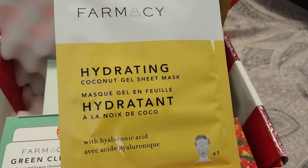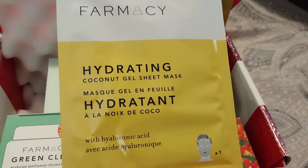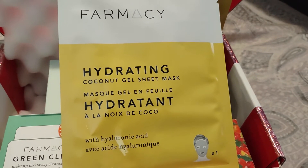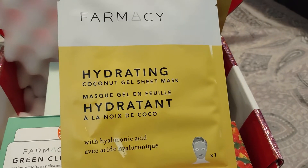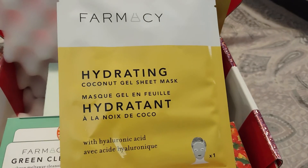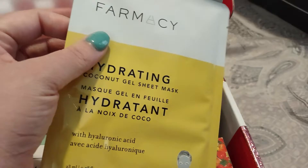We did get two of them and it has a retail value of $12. It says supercharged to deliver intense moisture with coconut water. These face masks promote a fresh, more radiant, healthy looking glow in just 15 minutes. The mask is formulated with anti-aging hyaluronic acid and natural cucumber extract to soothe dry skin. So like I said, we did receive two of those in the box.